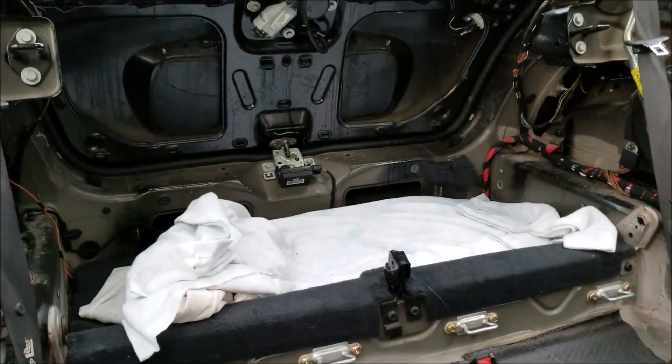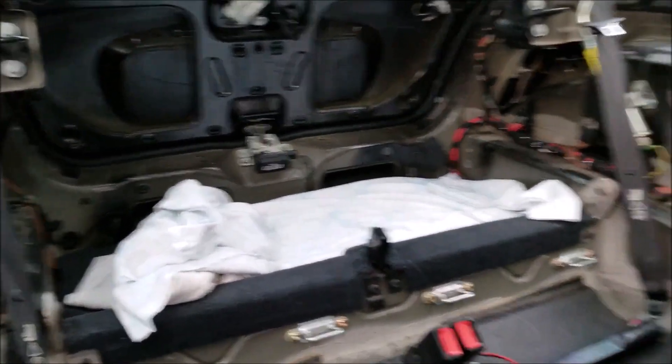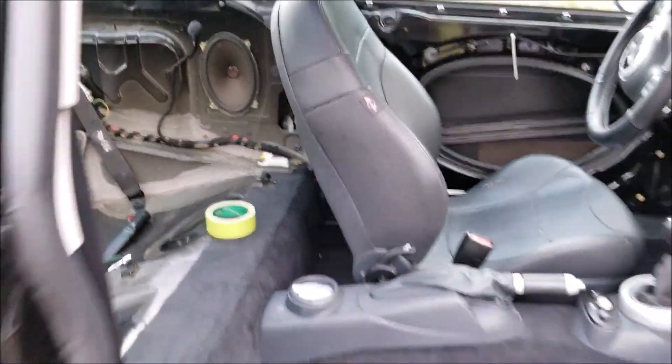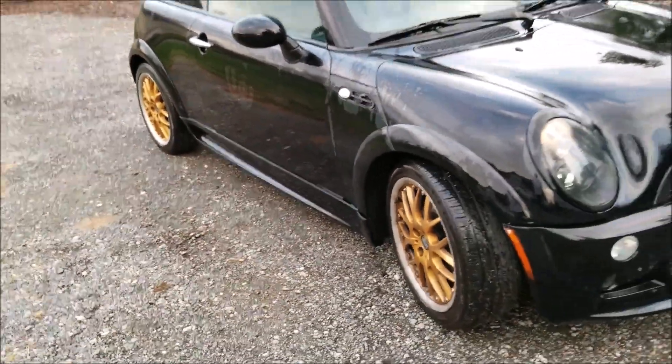We need to track down why that rear hatch is not opening, and once that is sorted the interior can be put back in place. This one is sort of a minimal project but it's more important because it's something I need to drive on a daily basis, so this should likely be one of the first projects that we tackle — but we'll see what you vote on.